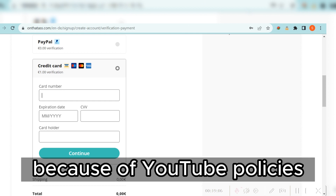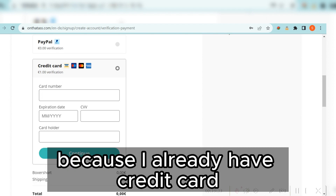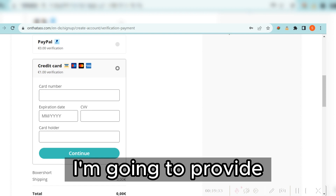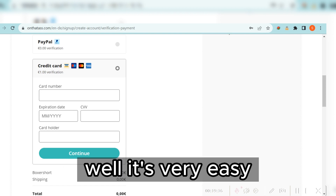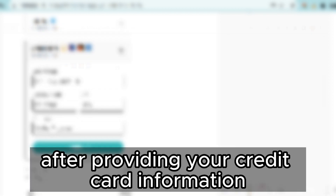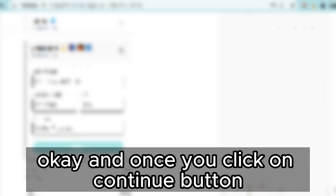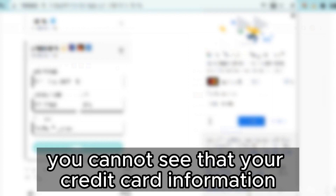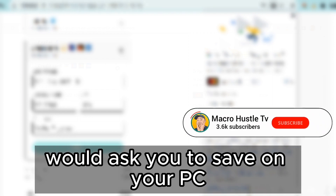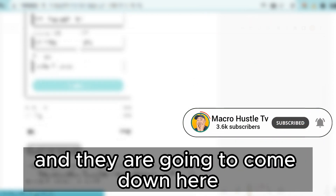The question is: how can you get a credit card? For security reasons and YouTube policies, I'm going to skip that part here, but I already have a credit card I'll demonstrate. After providing your credit card information, click on 'Continue.' Your browser may ask to save the card info — click no and cancel. Then come down and continue with the next page.